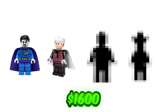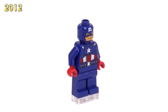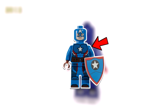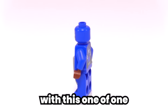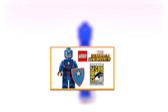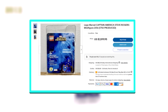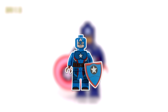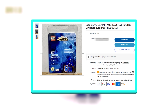For $1,600, you can get this exclusive Steve Rogers Captain America LEGO minifigure, released during the rollout of the Captain America Civil War movie. The torso features a vibrant navy blue and brown utility belt. Shockingly, LEGO ditched the traditional round Captain America shield and replaced it with a one-of-a-kind triangular armor shield exclusive to this minifigure. Only 1,750 were ever produced and handed out at the 2016 San Diego Comic-Con, making it valued at a whopping $1,600.